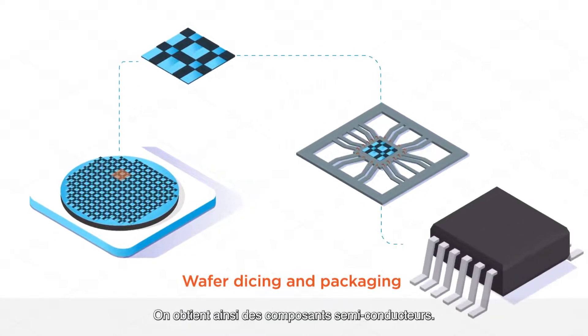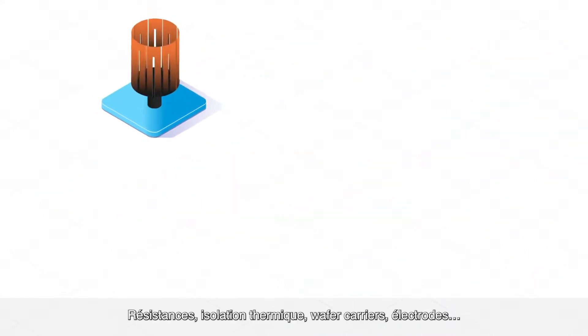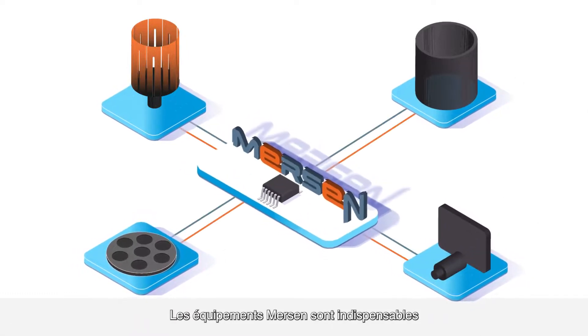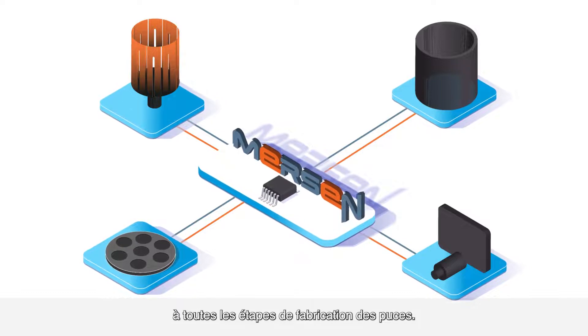The wafer is then diced into individual chips which are placed in a package and terminals are attached. The results are semiconductor devices. From resistors to thermal insulation, wafer carriers and electrodes, Mersin equipment is instrumental at all stages of chip manufacturing.